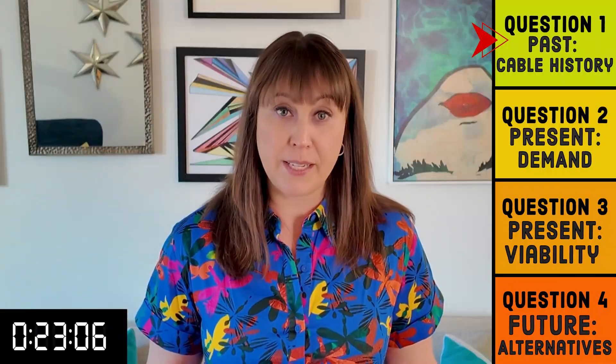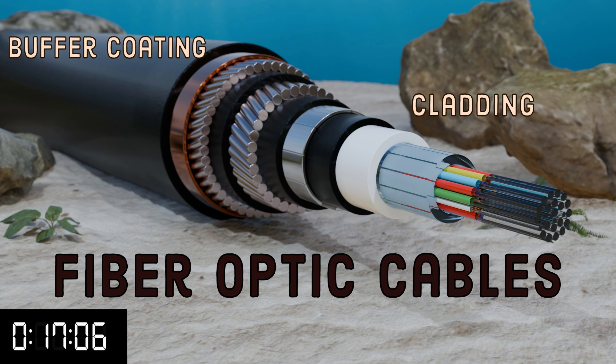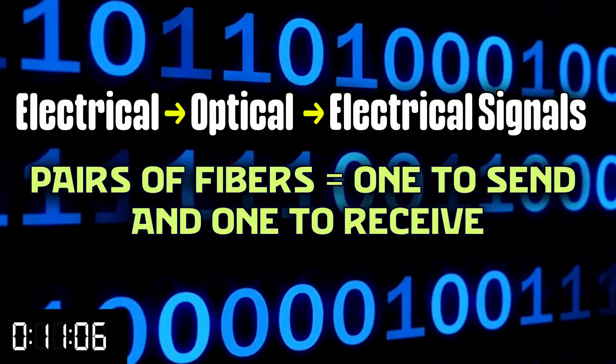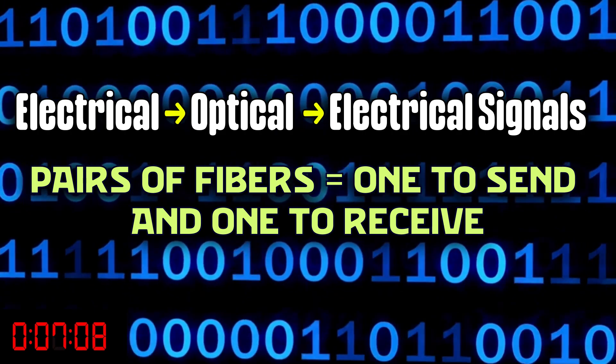Traditionally, fiber optic cables are glass strands about the thickness of human hair that have a glass core center surrounded by another similar but different layer called cladding, and then a protective layer. The light travels through the core and carries data by transmitting light in pulses that represent a binary code, which is converted by a device to and from electric signals. Because light travels fast, fiber optic cables are the best method to support the amount of data we want to send.